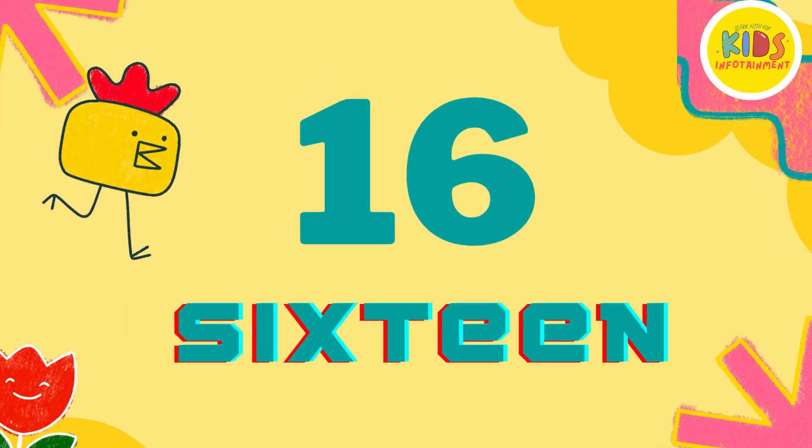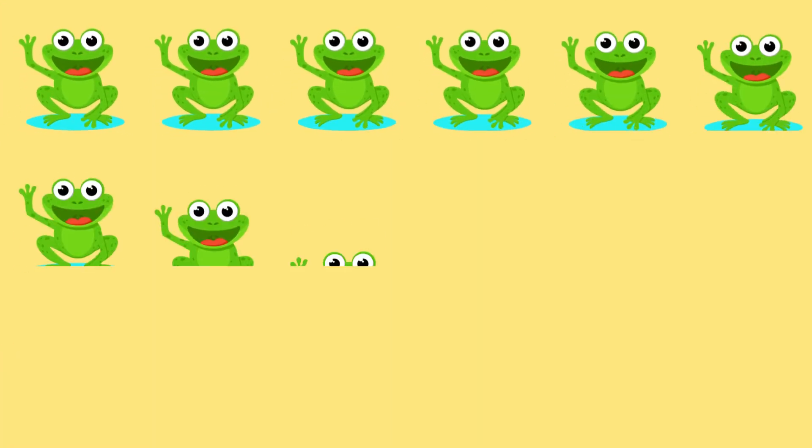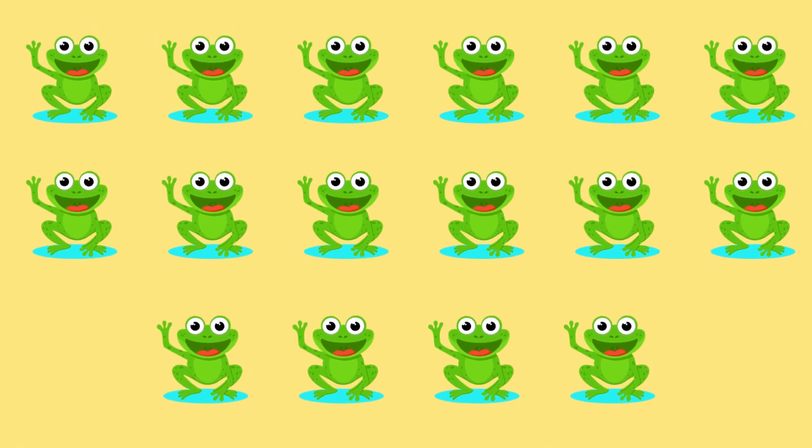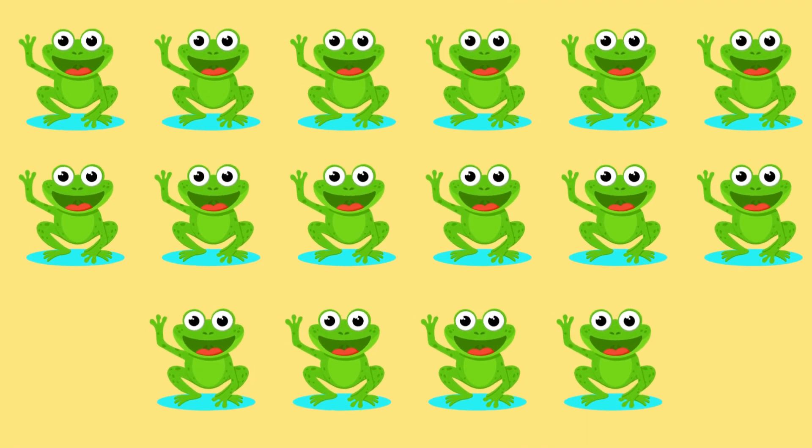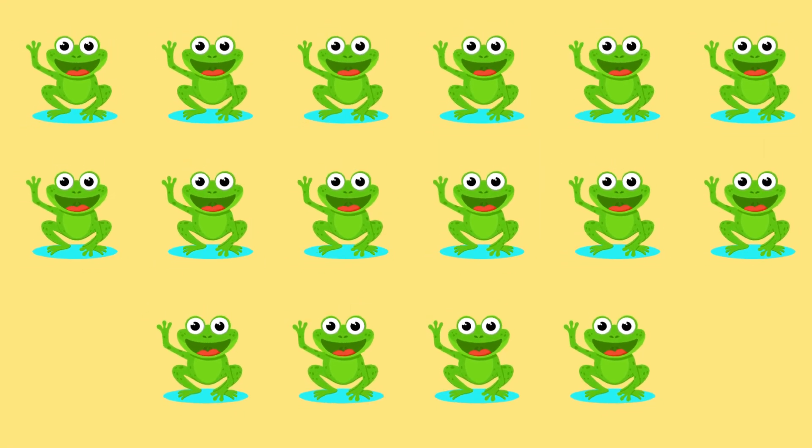Number 16. Keep counting with me. 1, 2, 3, 4, 5, 6, 7, 8, 9, 10, 11, 12, 13, 14, 15, and 16.